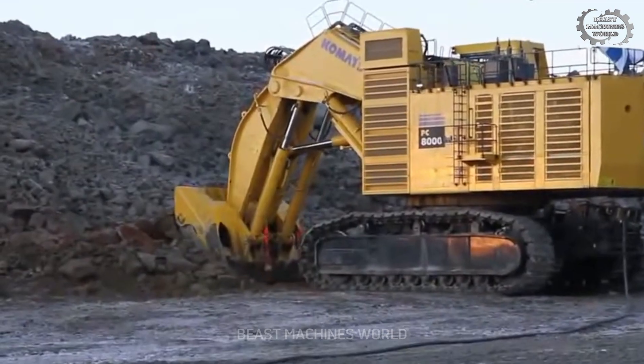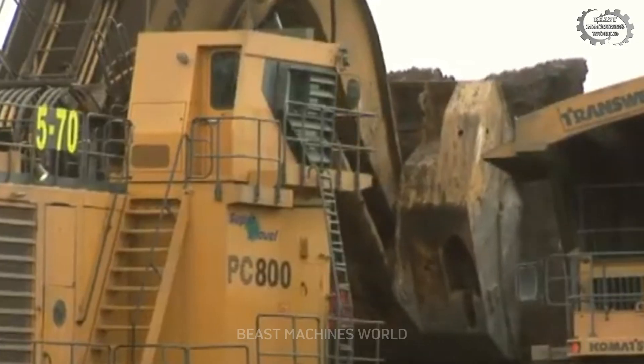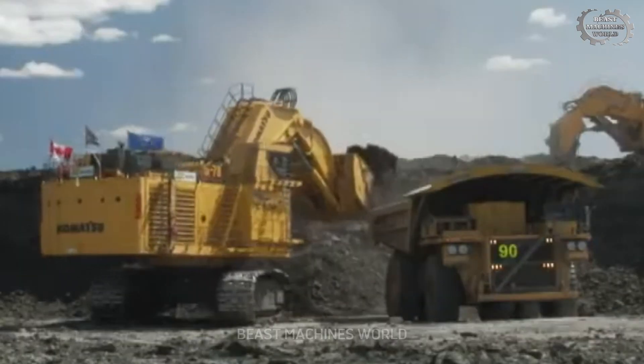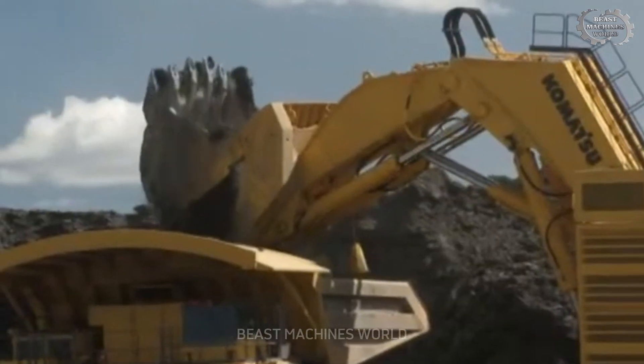The Komatsu PC-8006 is a gigantic excavator with two arms that work like two mighty swords. Each scoop moves tens of tons of earth and rock, making heavy-duty mining tasks as easy as having breakfast.